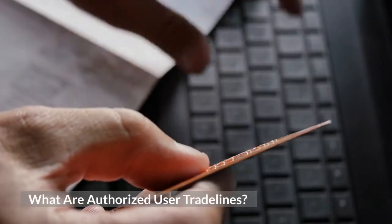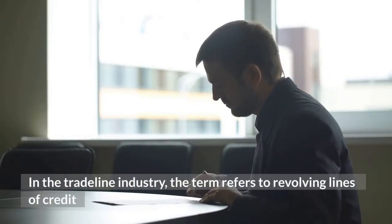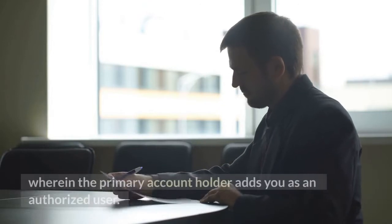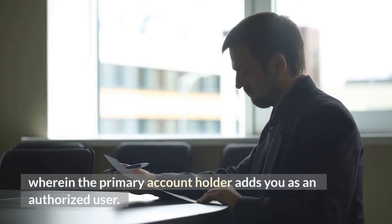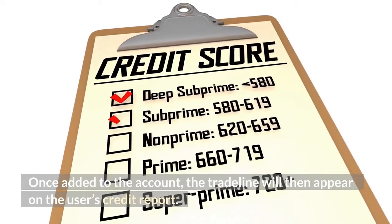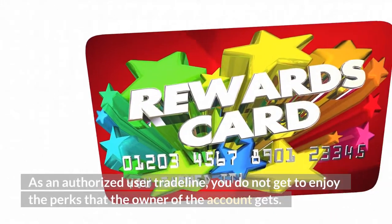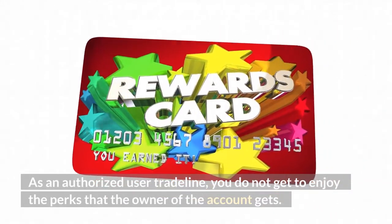What are authorized user trade lines? In the trade line industry, the term refers to revolving lines of credit wherein the primary account holder adds you as an authorized user. Once added to the account, the trade line will then appear on the user's credit report. As an authorized user trade line, you do not get to enjoy the perks that the owner of the account gets.